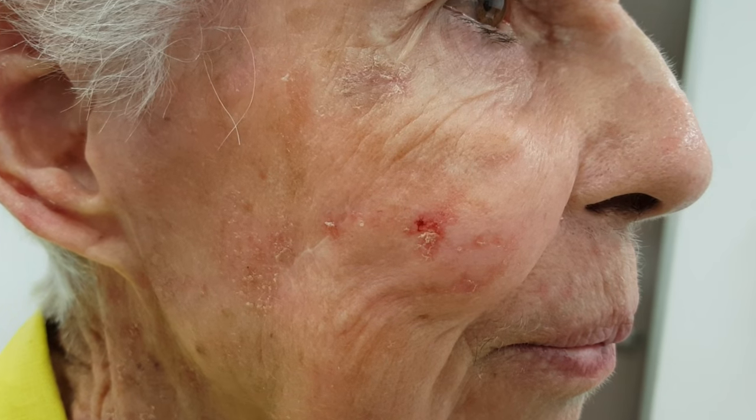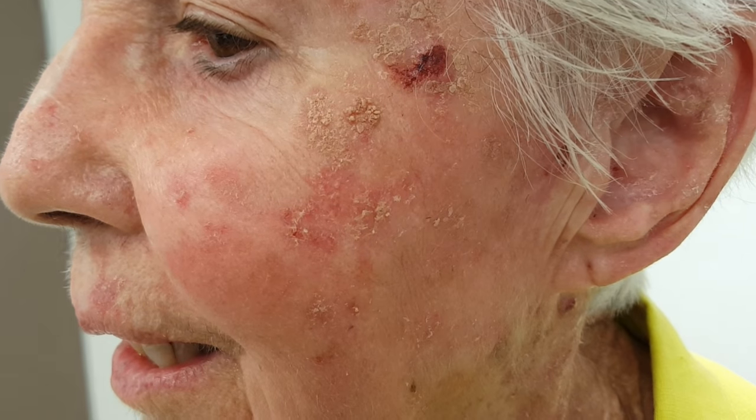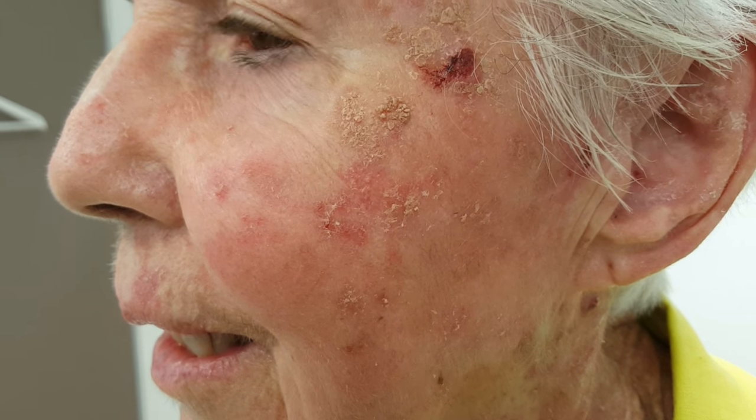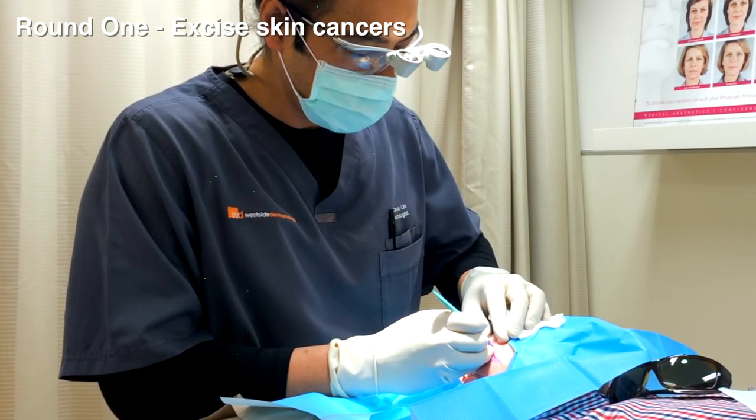So this is what we start off with and this is what we end up with over a period of two months. Let's have a look at the baseline. She has an extraordinary amount of sun damage. You can see she's got skin cancers galore from her left cheek to her right cheek. She's got a squamous cell cancer on her left cheek and a huge amount of wrinkling together with sun damage — nine decades worth of sun damage and skin cancer.